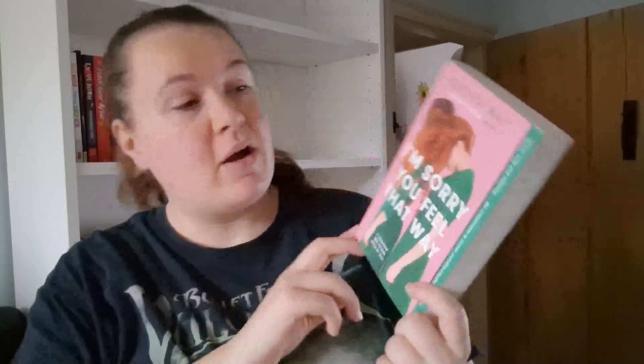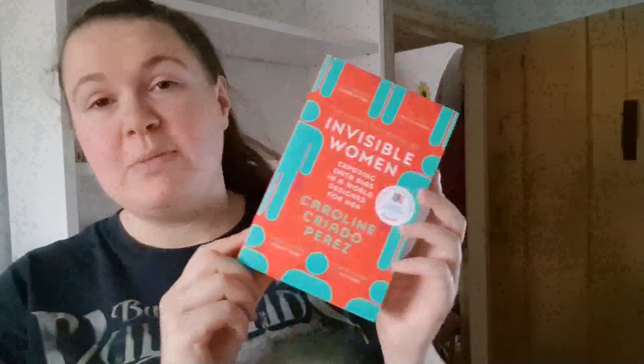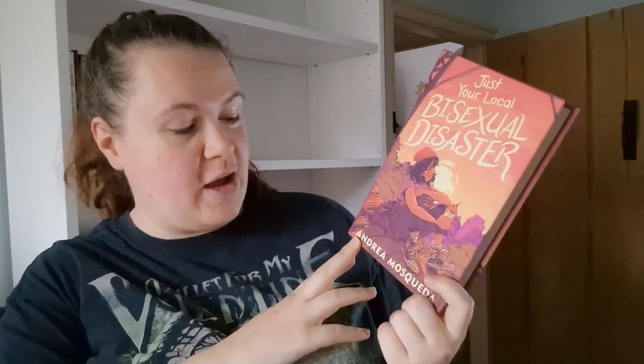I'm Sorry You Feel That Way by Rebecca Waite — gifted to me by Zach, and not pointed in any way. Idle Burning by Rin Usami. In These Hallowed Halls — a dark academia anthology. Invisible Woman by Caroline Criado Perez. Jade Fire Gold by June CL Tan — gifted to me by Celine, thank you Celine. James Acaster's Guide to Quitting Social Media by James Acaster — gifted to me by Hannah from The Bookworm's Feast, thank you Hannah. Jinx by Meg Cabot. Just Ignore Him by Ellen Davis. Just Like Home by Sarah Gailey and Just Your Local Sexual Disaster by Andrea Mosqueda.